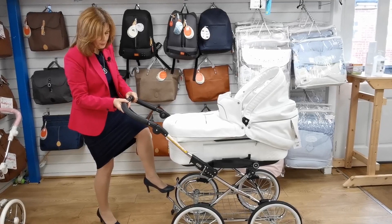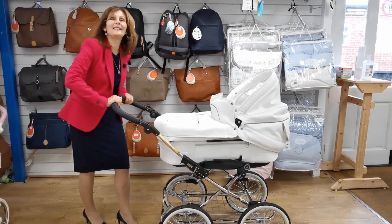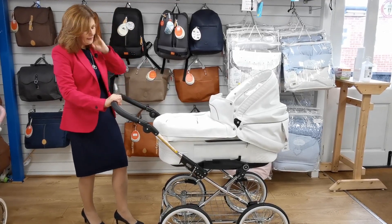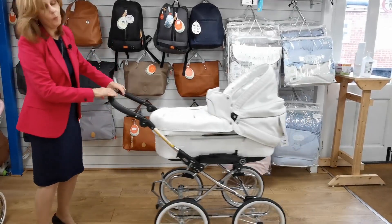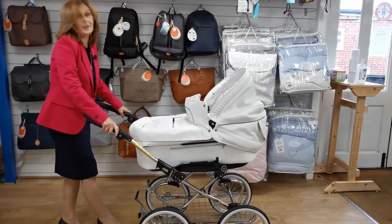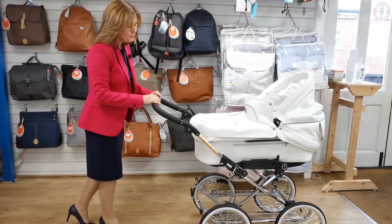We've got our brake on the back here and it's a proper sprung brake — this isn't going anywhere. There's no way that's going to roll anywhere. And of course, if you look underneath, you can see our massive tray. So if you want something that you can walk down to the shops in comfort with a lovely bounce and suspension — look at that suspension — it's absolutely gorgeous. Your baby's going to be so, so comfortable.